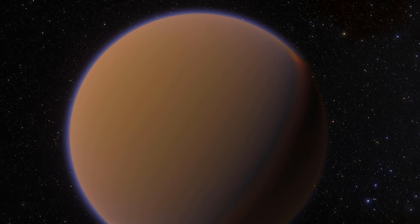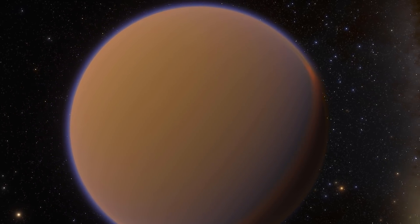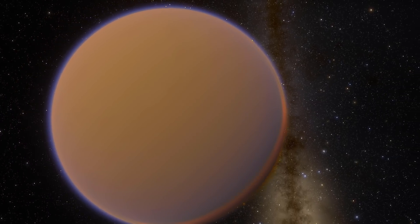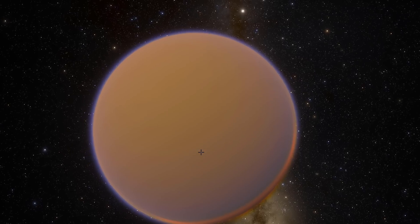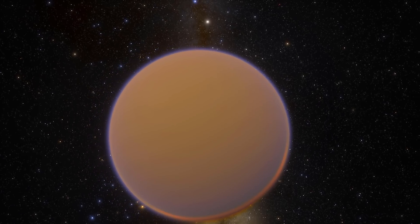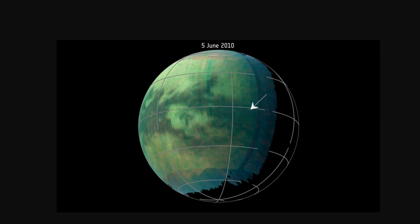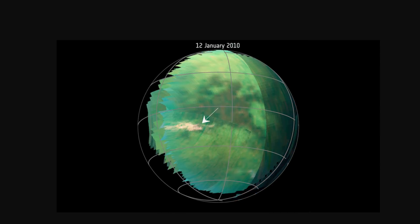Starting with the interesting discovery of 2018 — apparently Titan is the third object we discovered in our solar system that has dust storms. We've heard of dust storms on Mars; they actually very recently disabled one of the rovers there. And we obviously know there are quite a lot of dust storms on our own planet. But Titan also has dust storms based on organic molecules, and these dust storms were only recently discovered by looking at photos of Titan from several different time periods. Just like Mars and just like Earth, Titan seems to have these really interesting phenomena known as dust storms.